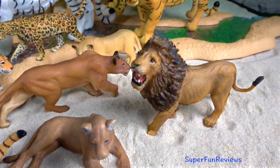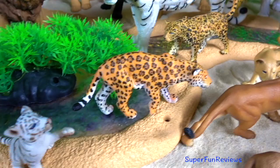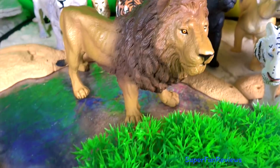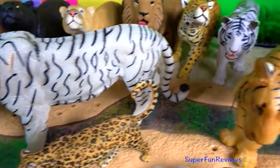Please subscribe and like if you like big cats and wild cats. I love to read your comments.